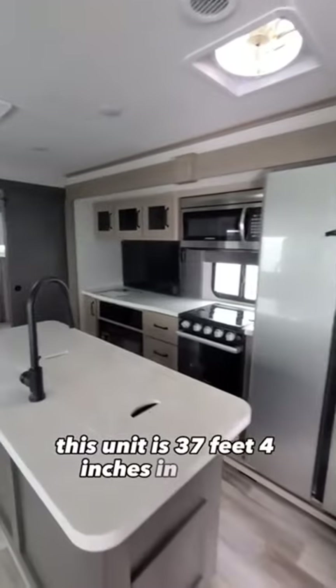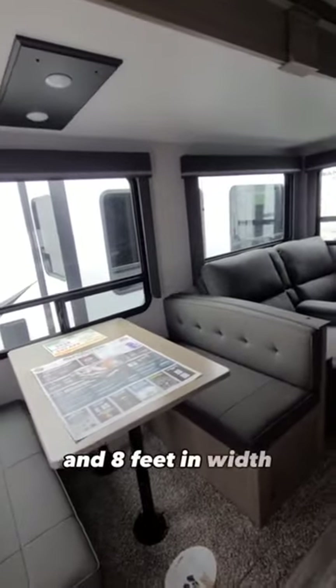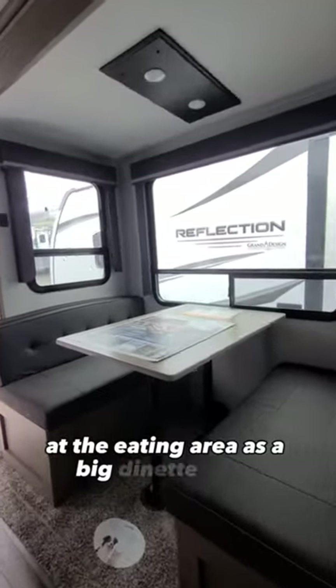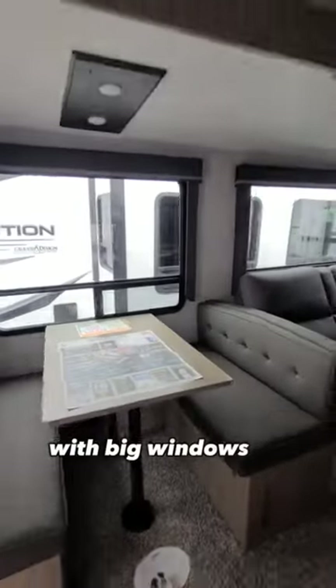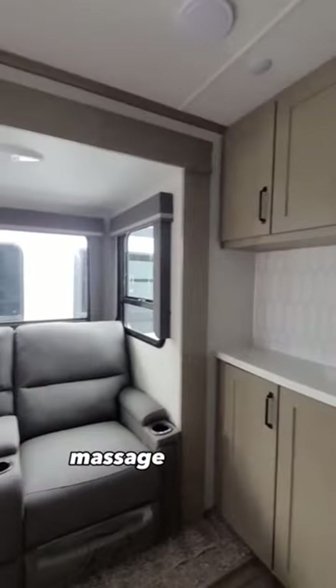This unit is 37 feet 4 inches in length, 11 feet 11 inches in height, and 8 feet in width. At the eating area is a big dinette table with big windows all around. In the living room is theatre seating that reclines, has massage, and heat.